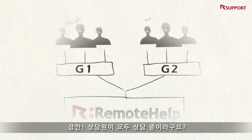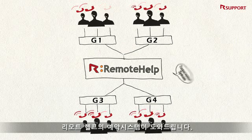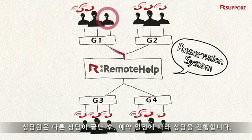What if all the representatives are tied up? Remote Help even comes with a reservation system. You don't have to force customers to wait in queue — you can lighten the bottleneck at the customer support center.